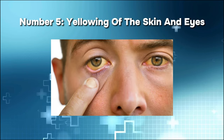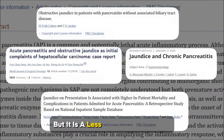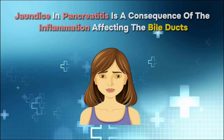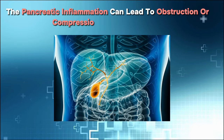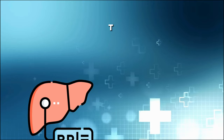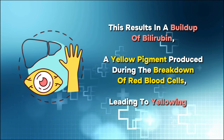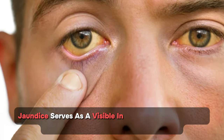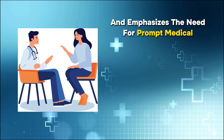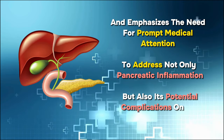Number five: yellowing of the skin and eyes. Jaundice as a symptom of pancreatitis has been documented in studies, but it is a less common occurrence. Pancreatic inflammation can lead to obstruction or compression of the bile ducts, impairing the normal flow of bile from the liver to the intestines. This results in a buildup of bilirubin, a yellow pigment produced during the breakdown of red blood cells, leading to yellowing of the skin and eyes and emphasizing the need for prompt medical attention.